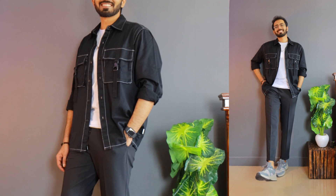Even though this is marked as a regular fit shirt, the fit is actually going to be boxy. I really like how it fits, and I suggest you guys to go true to size.